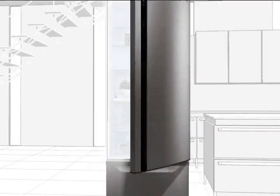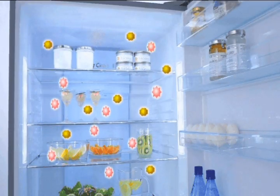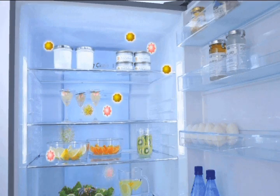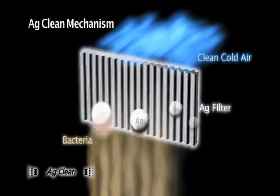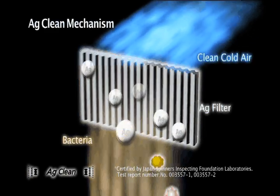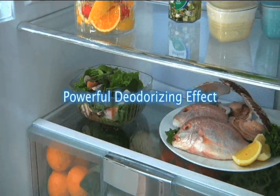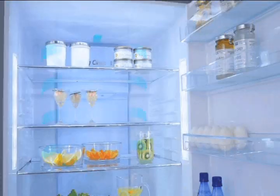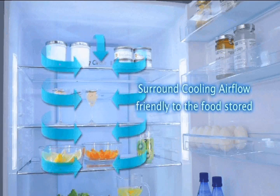To help your fridge stay cleaner and healthier, the Panasonic EcoNavi refrigerator incorporates an AG filter. This technology gently cleans the air circulating inside the refrigerator and deactivates any bacteria that might form. It also effectively reduces the smells that can come from stored food, so your refrigerator stays cleaner and smells fresher as the AG clean function works to largely eliminate mould and unwanted odours.